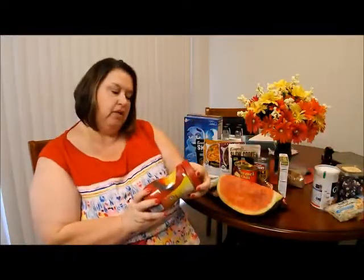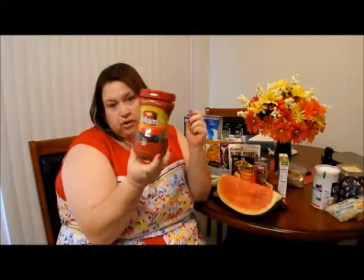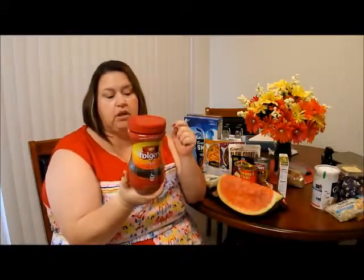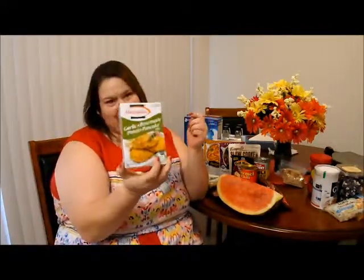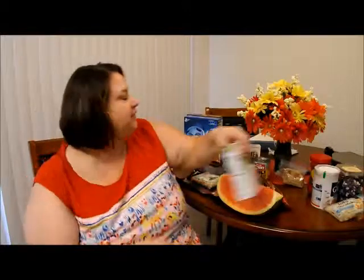Got some Folgers classic roast instant coffee. Got some garlic and rosemary potato pancake mix — my husband's behind the camera making faces — yeah, so he wanted to try that. That's why we got that, and he also wanted some nuts.